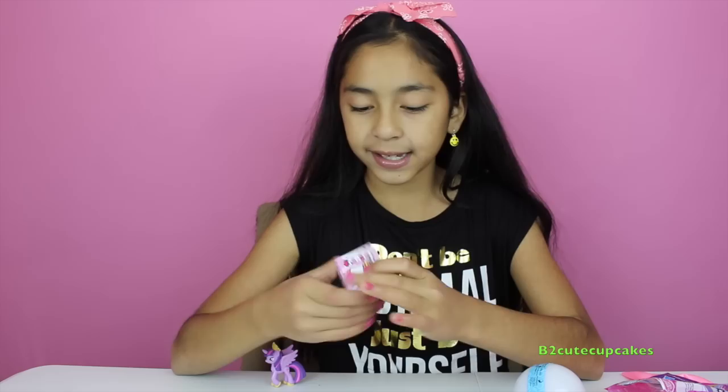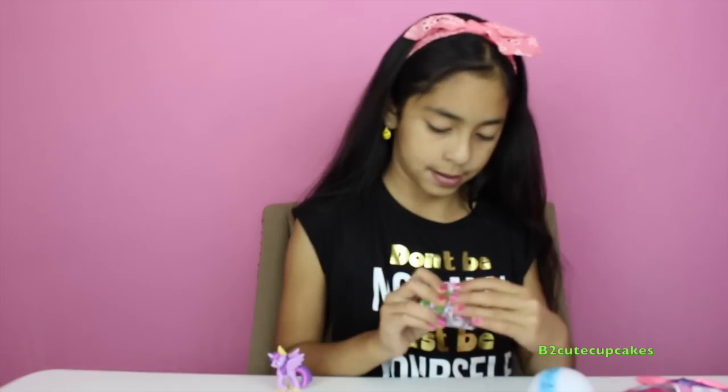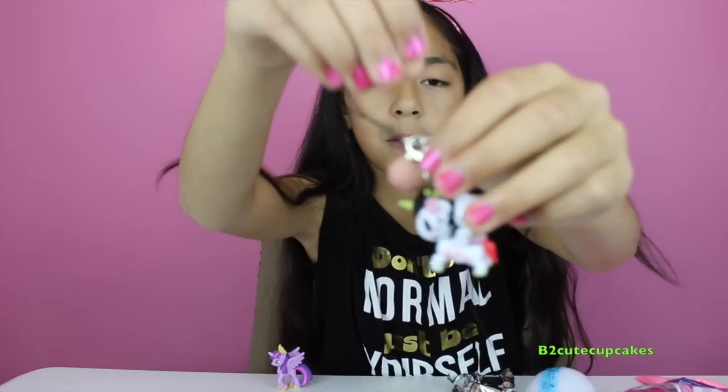Now let's open this Frenzies Hello Kitty Tokidoki. Let's open it. Oh my god, this is so cute — she's riding a little unicorn!